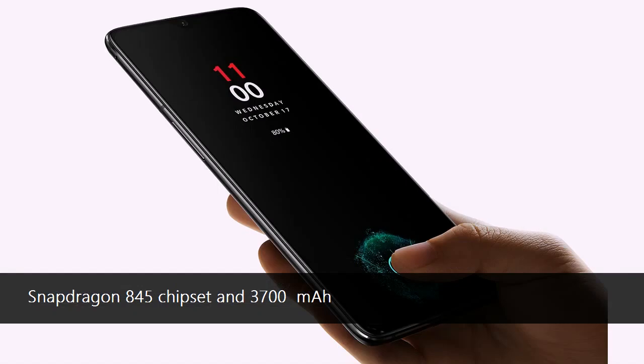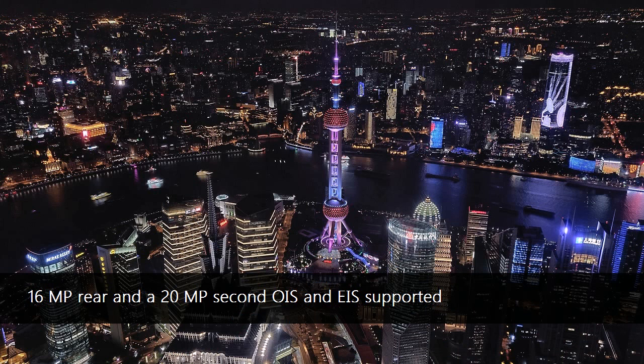The total unlock speed is 0.34 seconds. The screen covers 100.63% of the sRGB color space and has a peak brightness of 600 nits.